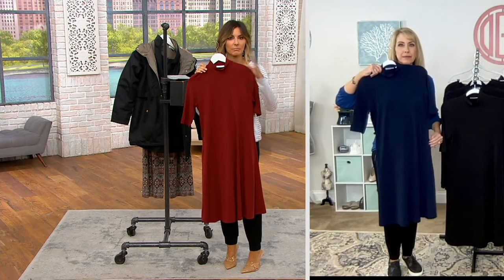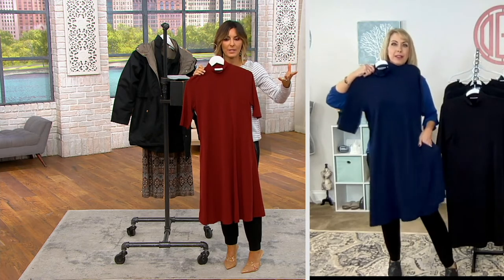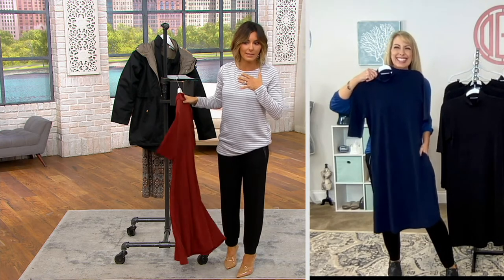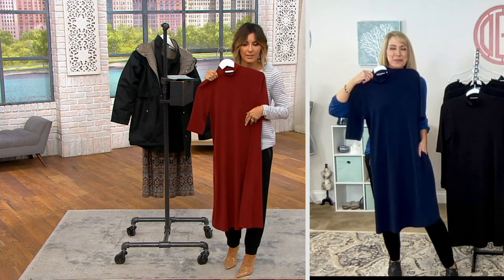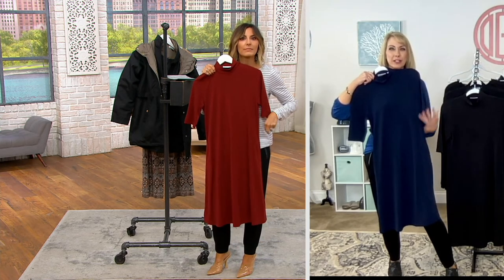Do we have any models on the screen, in the color swatches, or in a past video? I'd love to see that. You've got the pants on, I've got the top on — we can be the models. But for this, it's going to be great to see it on a figure. Absolutely, just to see how it looks on a body.